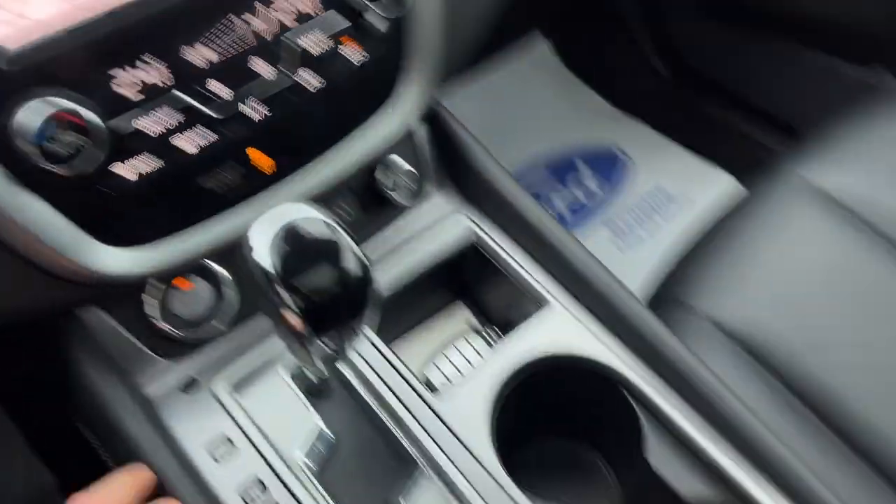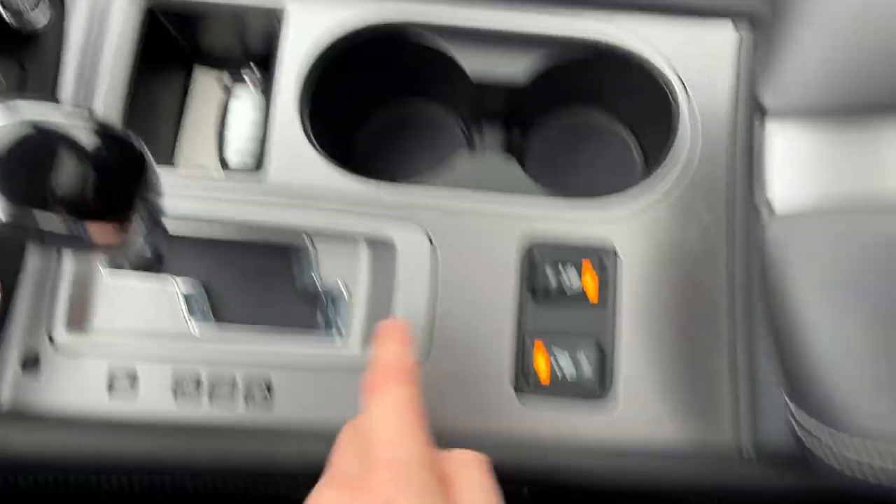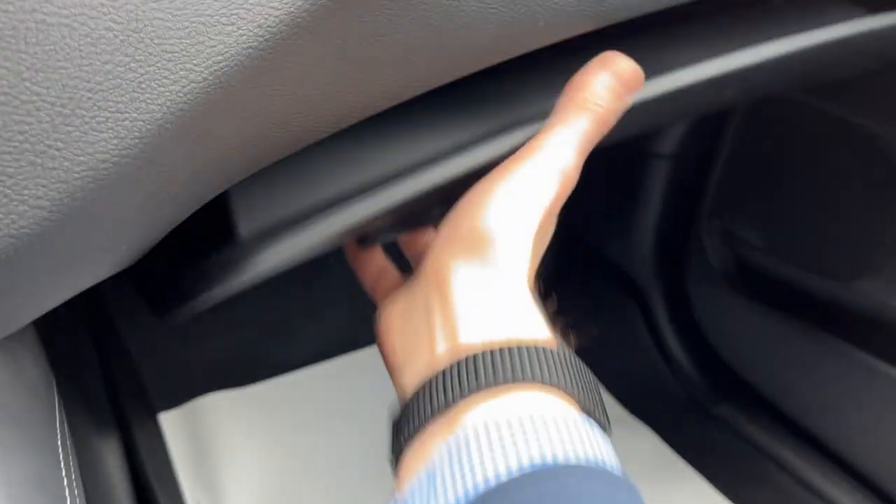Your different buttons and controls, your shifter there. There's your key fob with remote start, and then you do have your different heated seat controls. Then you have your center console, and over here you have your lockable glove box.